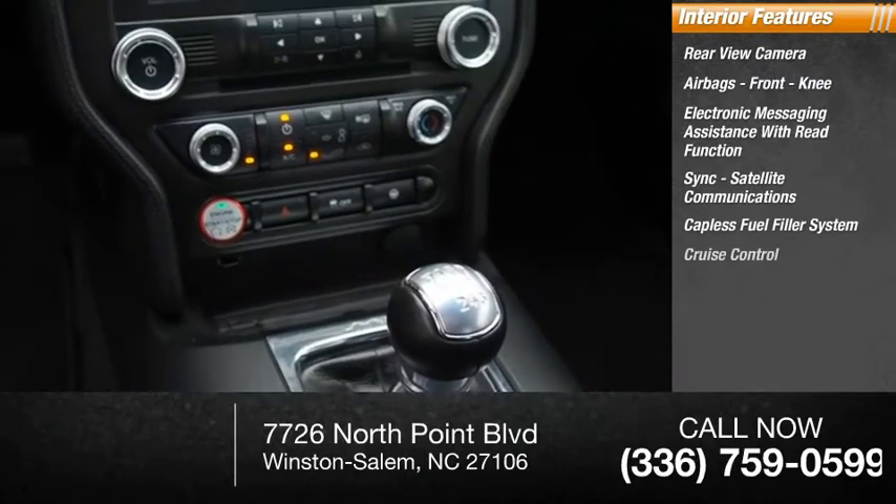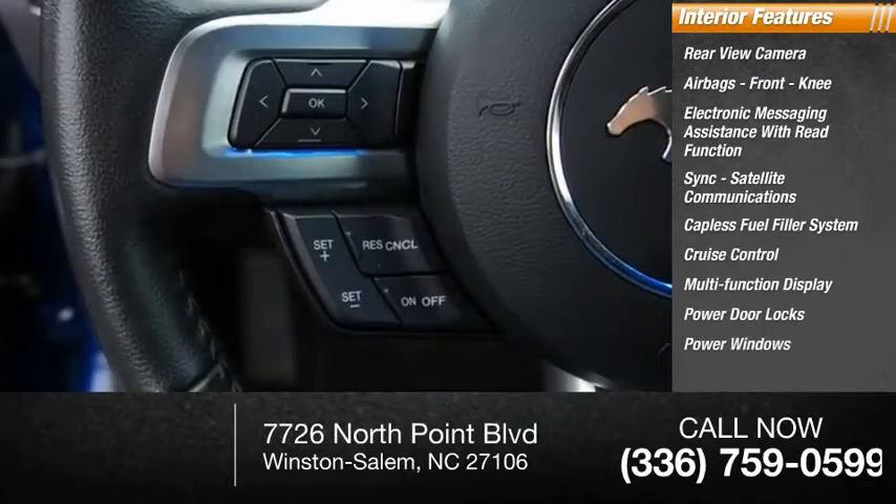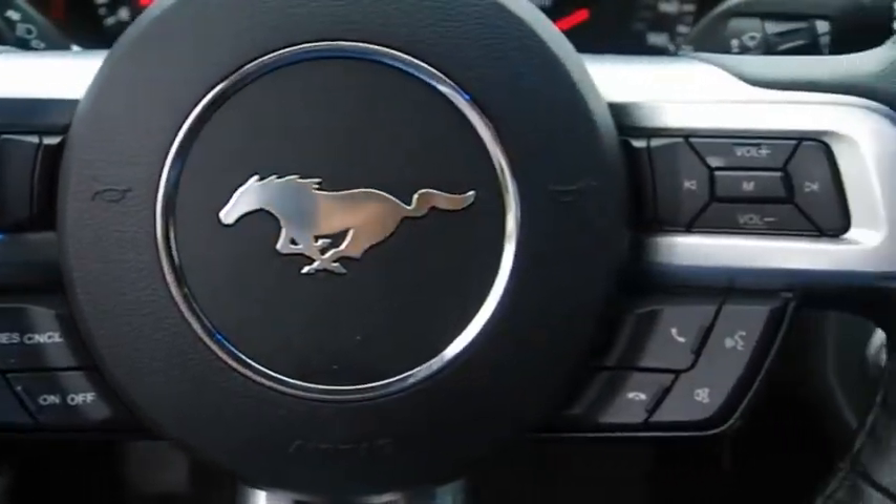Capless fuel filler system, cruise control, multifunction display, power door locks, power windows, and door courtesy lights. Is love at first sight really possible?